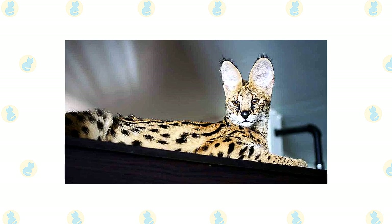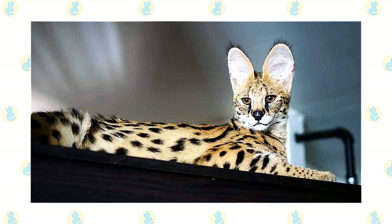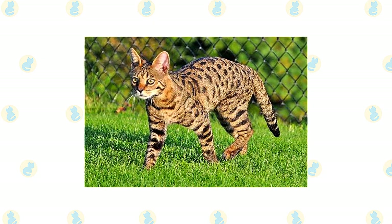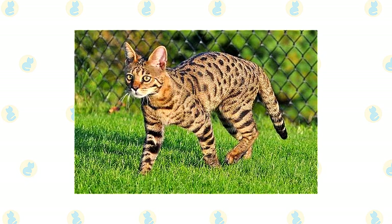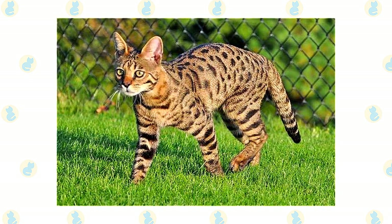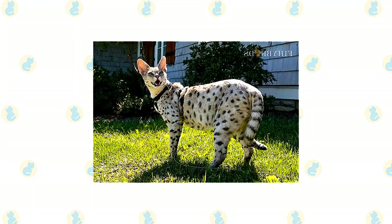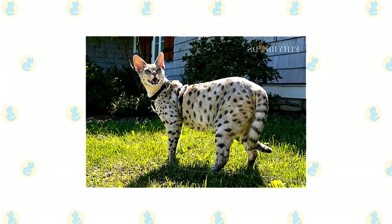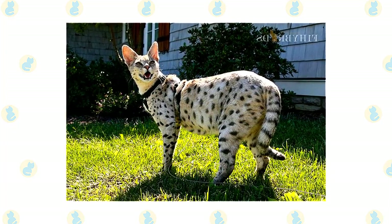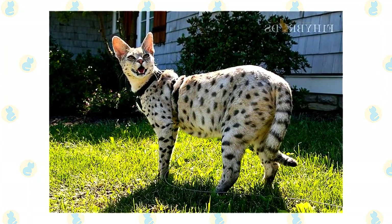Brush a Savannah's short to medium length coat once or twice a week to remove dead hair and distribute skin oils. Brush the teeth to prevent periodontal disease — daily dental hygiene is best, but weekly brushing is better than nothing. It's a good idea to provide a Savannah with a large outdoor enclosure or to keep her as an indoor-only cat to prevent diseases, attacks by dogs or coyotes, being hit by a car, or theft. Be aware that some cities or states have laws against keeping hybrid or exotic animals. While cats registered with TICA are considered fully domestic, a first or second generation Savannah — meaning one who has a serval as a parent or grandparent — may face restrictions. Check the laws in your area before purchasing any Savannah that could fall under hybrid laws.